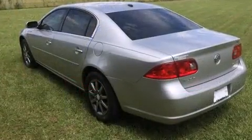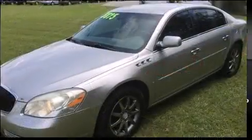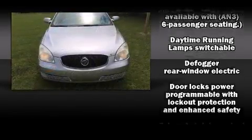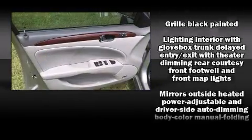Top features include remote keyless entry, leather upholstery, a built-in garage door transmitter, an automatic dimming rear-view mirror, fully automatic headlights, heated door mirrors, rain-sensing wipers, and power front seats.